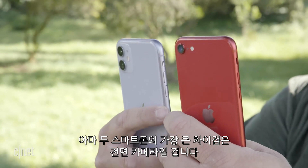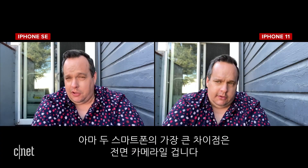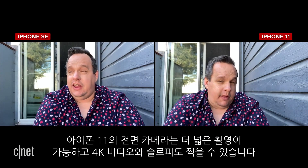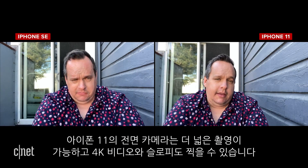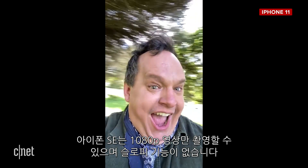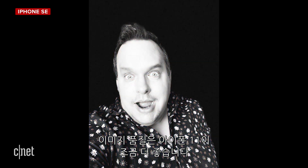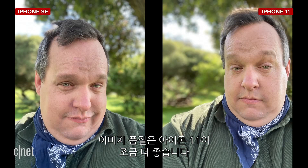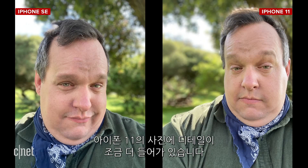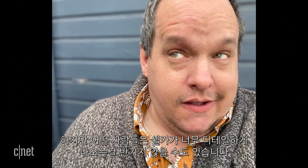Perhaps the biggest difference between the iPhone 11 and iPhone SE is the selfie camera. The iPhone 11 has a wider front-facing camera capable of 4K video and slow-motion selfies. The iPhone SE can only shoot 1080p video with no slow-motion selfies. Both phones have portrait selfie mode, and again image quality is just a tad better on the iPhone 11 — a little more detail in those photos. Though some people might not want all that detail on a selfie photo.